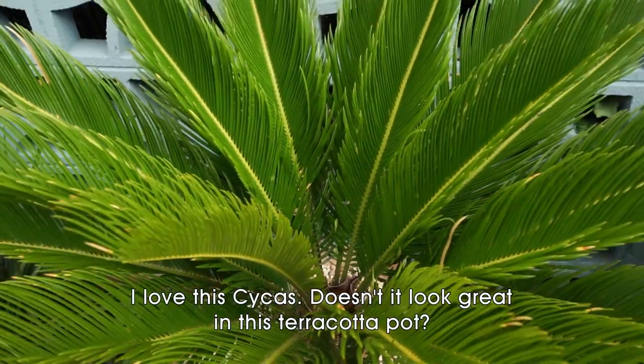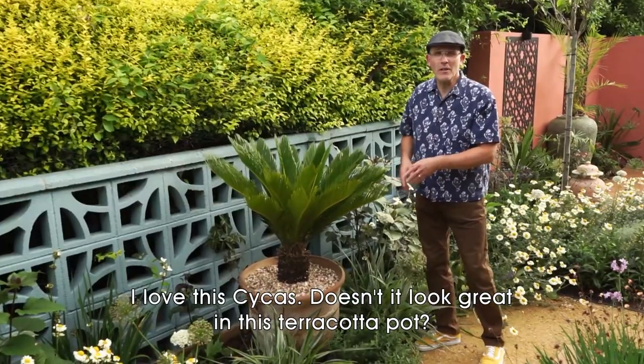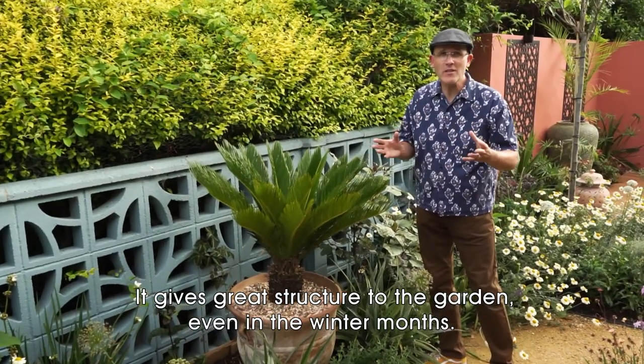I love this Cycas. Doesn't it look great in this terracotta pot? It gives great structure to the garden, even in the winter months.